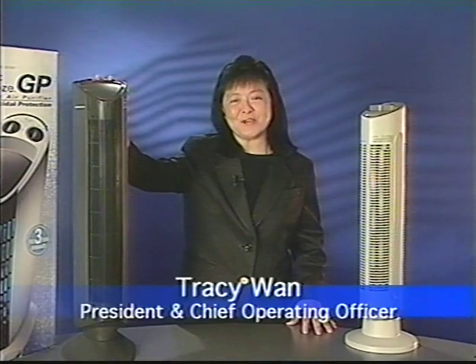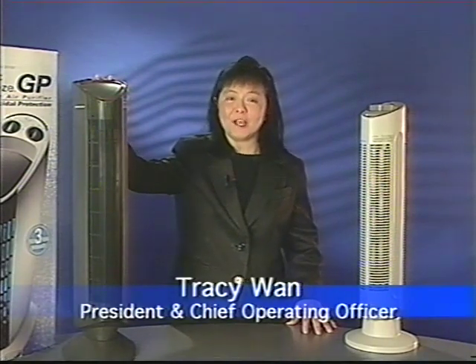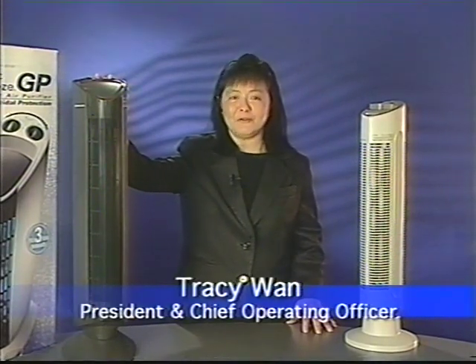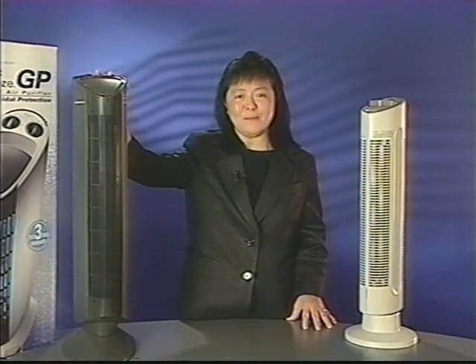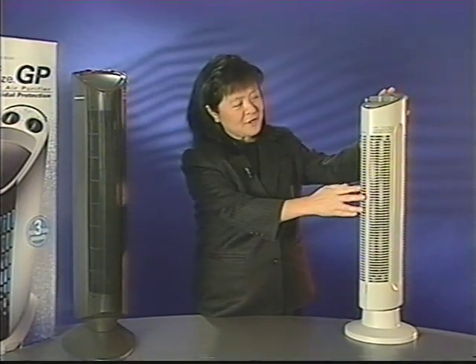Hello everyone, I'm Tracy Wong. We put together a highly informative segment for you today on the most important product at the Sharper Image — the Ionic Breeze Silenaire Purifiers, the Quadra and the GP.